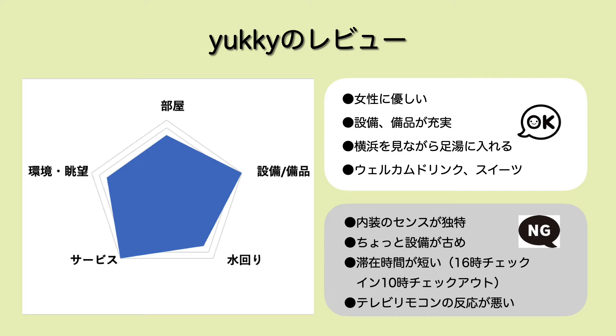ユッキーのレビューです。お部屋は綺麗ではあるんですけど、好みが分かれるかなというところもあって4点。設備品はその代わり整っていたので5点。水回りはお風呂に付加価値があって、ジャグジーがあったりテレビがあったり4点。サービスはスイーツや足湯にもタオルやコーヒーが置かれていたので5点。環境・眺望は、最寄り駅から近く眺望もそこそこだったので4点とさせていただいています。また、シティホテルとは謳っているんですけど、やっぱり16時チェックイン・16時チェックアウトなので、滞在時間が短めかなというところでございます。